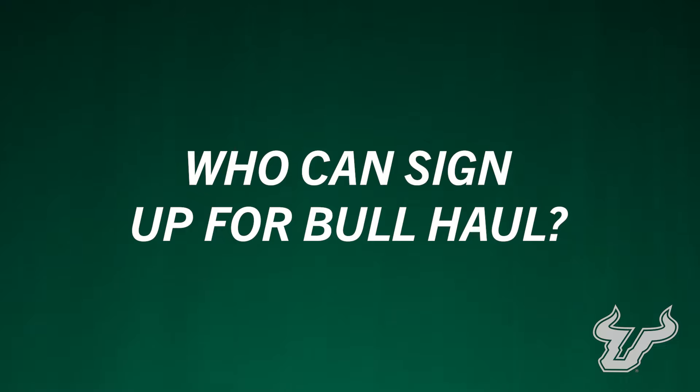Who can sign up for Bull Hall? All students, faculty, and staff are eligible to volunteer.